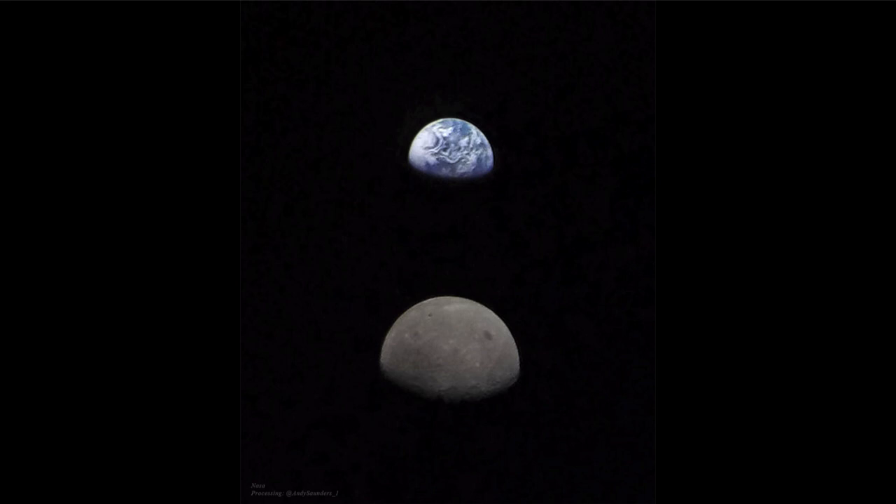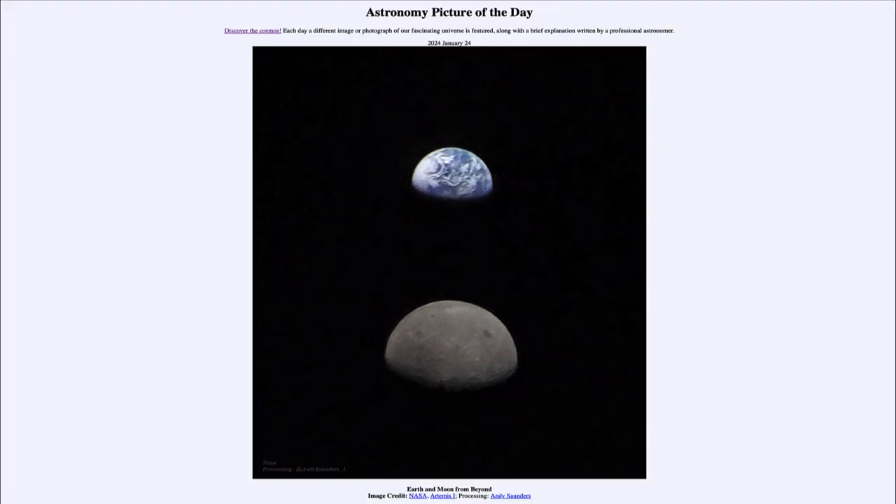That would be a chance to actually land people on the Moon for the first time in over 50 years, since the Apollo missions of the late 1960s and early 1970s — a chance to really study the Moon again up close. We may think we know everything about the Moon because we've been there and studied it, but really we've only studied six small areas: the areas where the Apollo craft landed. Those are the only parts of the Moon directly studied by humans, so being able to explore more of the Moon will give us a better understanding of our closest neighbor in space.